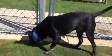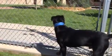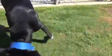Hey, this is Buster. You can come see him Tuesday through Saturday, and he'd love to go home with you. Right, Buster?